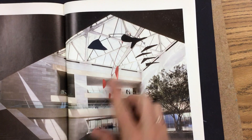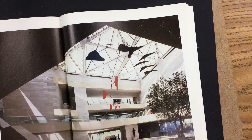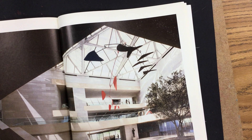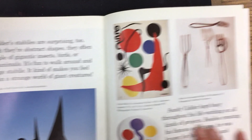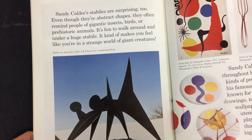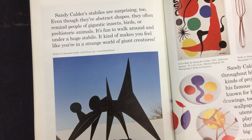Calder's mobiles are amazingly fun to look at. They keep surprising you by dancing around and changing position all the time. You can blow on some of them to help make them move. Some of Calder's mobiles are small enough to hold in your hand, while others weigh thousands of pounds. Sandy Calder's stables are surprising too. Even though they're abstract shapes, they often remind people of gigantic insects, birds, or prehistoric animals. It's fun to walk around under a huge stable. It kind of makes you feel like you're in a strange world full of giant creatures.